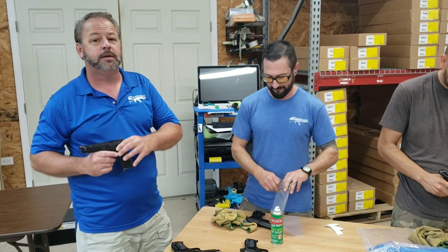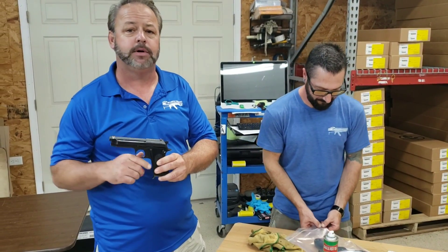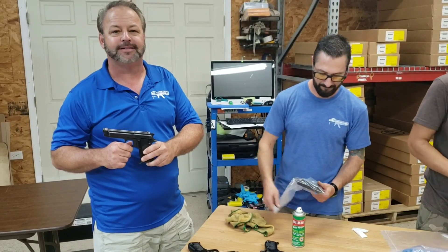If you'd like to check out more surplus pistols, you can visit our website at AtlanticFirearms.com. The menu's on the left-hand side. We also have new and used pistols there. Thanks for joining us.